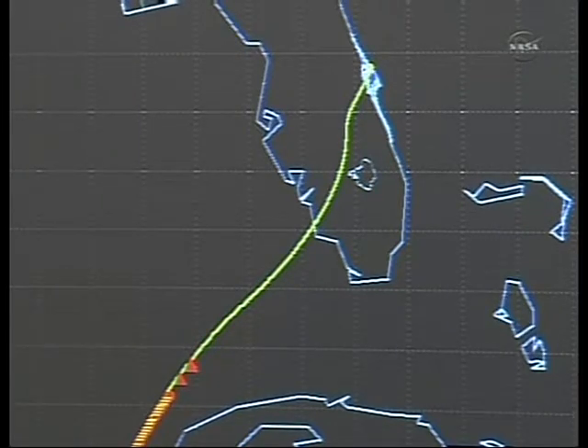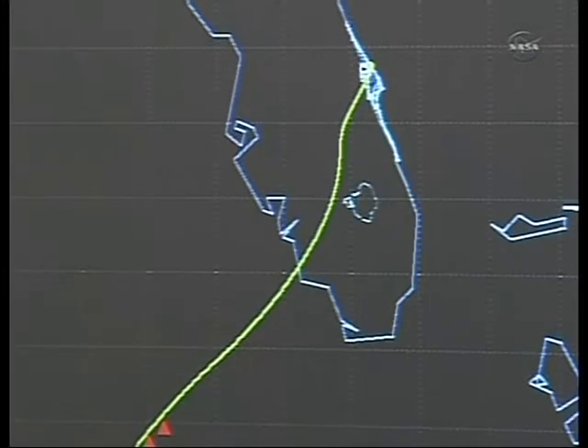Radar tracking now acquired through the Merritt Island tracking station near the Kennedy Space Center. Atlantis just 450 miles from its destination, 31 miles in altitude, traveling 10 times the speed of sound, nearing the southwest coast of Florida.